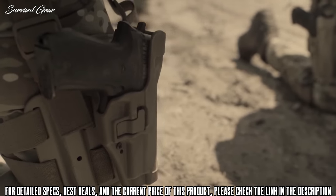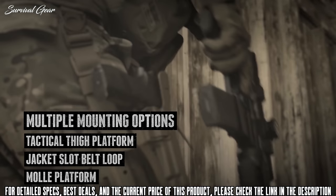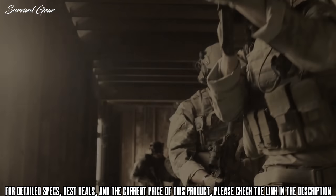It has a full-length design to protect your rear sights. Multiple mounting options are available. Made in the USA, serving with honor and distinction worldwide.